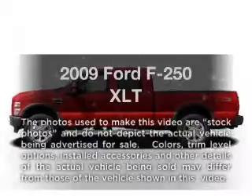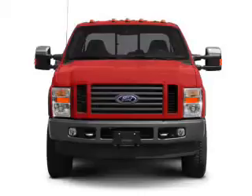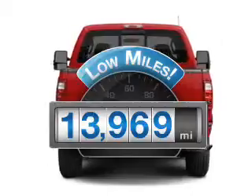Check out this 2009 Ford F-250. If you're looking for a first-rate auto, this one could be yours today. Low mileage is an important factor in your purchase, and this vehicle delivers a low odometer reading.